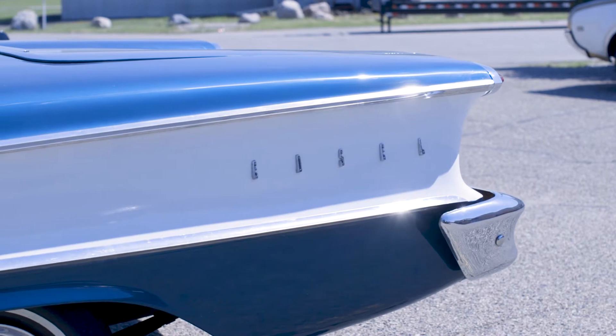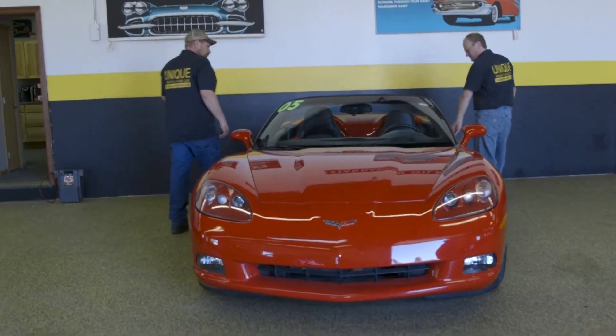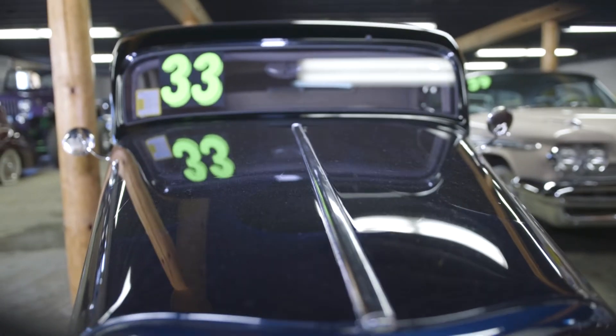A lot of the cars that we get are trade-ins — they may be cars that somebody had for 30 years and they want something different. We get some customers that every year they get something different. They might buy a Corvette one year, then come back to us and say they want to trade it on a Chevelle. But whether it's 30 years or one year or six months, there's still the story.